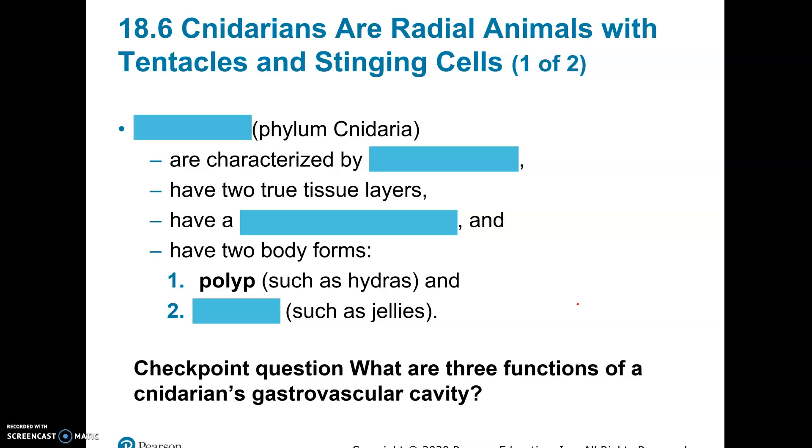Our second group — now we're going to start to see some advancement — are what are called cnidarians. It looks like cnidarian, but the C is actually silent. The meaning of the name Cnidaria means stinging. They're named after the fact that they have these cells called cnidocytes — 'cyte' means cell, and 'cnido' has to do with stinging. So they all have stinging cells on them.